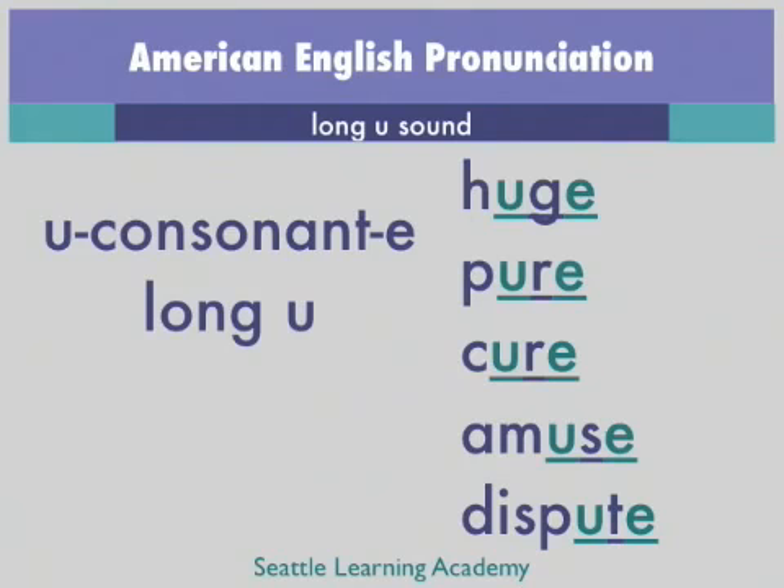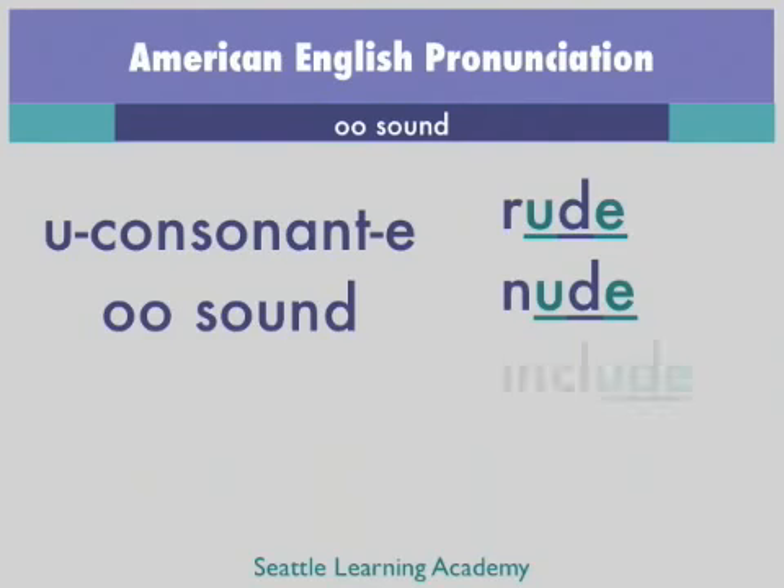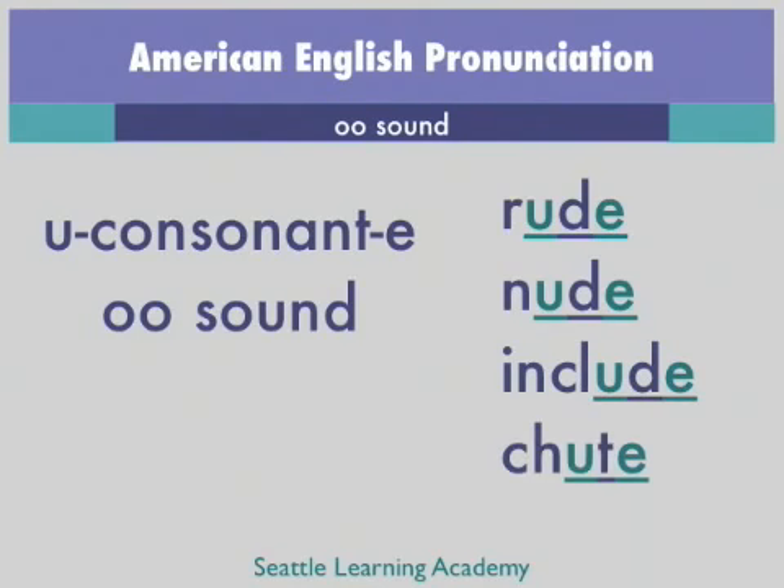The following words are pronounced with an OO sound: rude, nude, include.